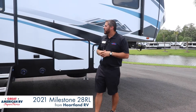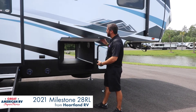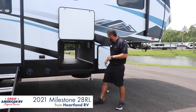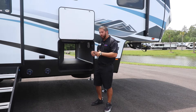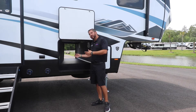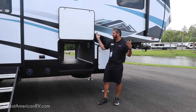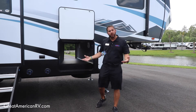So on this Milestone, starting out here, you've got your pass-through storage on every fifth wheel, but magnets keep it up so it never hits you in the head. Plenty of storage here, and whether you're catching a ball game — baseball or football — you've got your TV access here. Put a table out, enjoy the night air at the campground, watching the ball game with the speakers on, really enjoying your family.